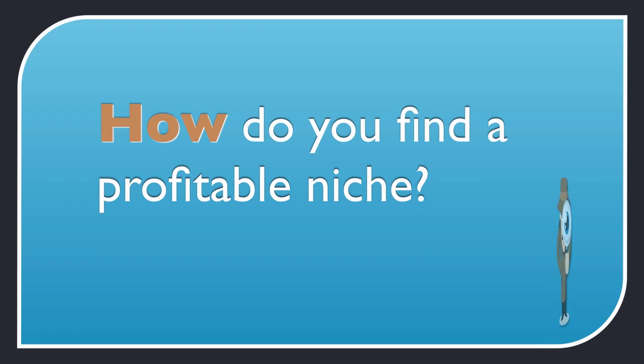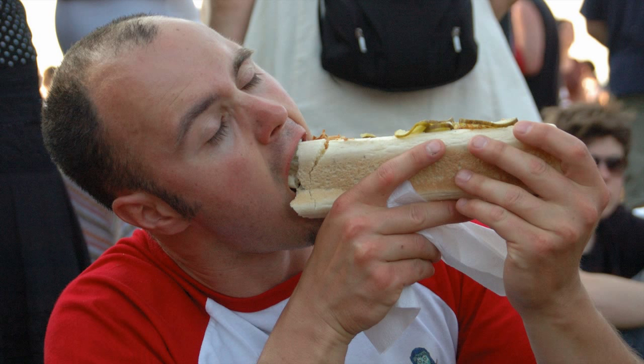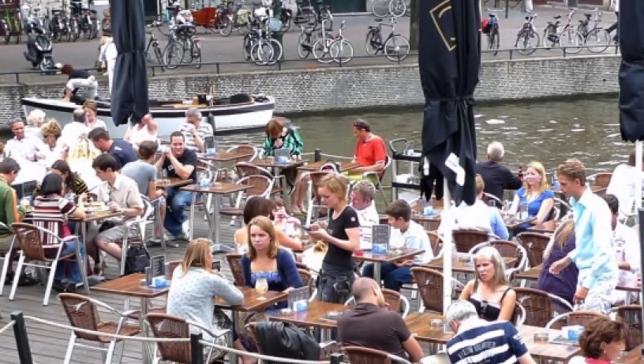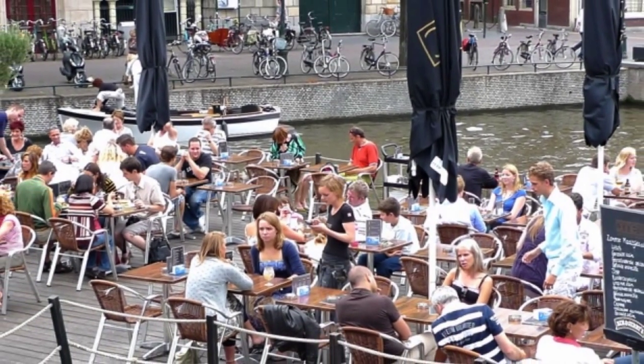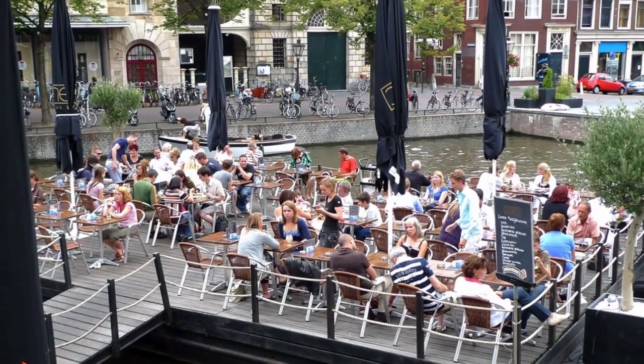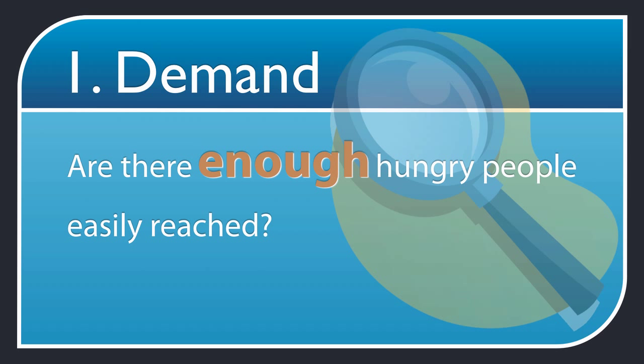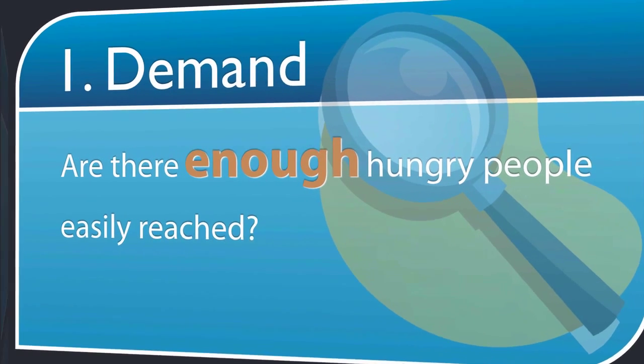So how do you find a profitable niche market? As the late Gary Halbert would say, you're looking for a starving crowd. When it comes to marketing online, the most profitable habit you can adopt is to seek out groups of people who are hungry for a product or service. They're probably spending money to get it, and if you supply it, you'll get some of that money. This means you're looking for demand — are there enough hungry people easily reached? More demand means more potential traffic, which means more sales for you.